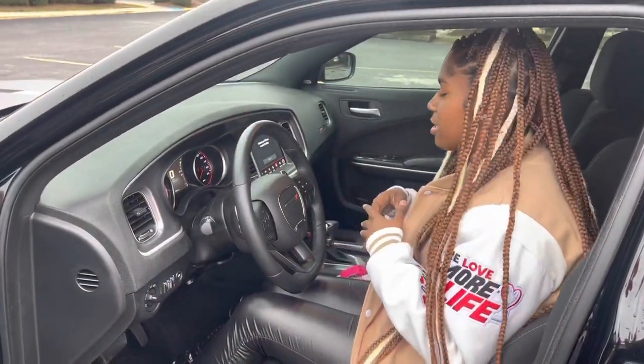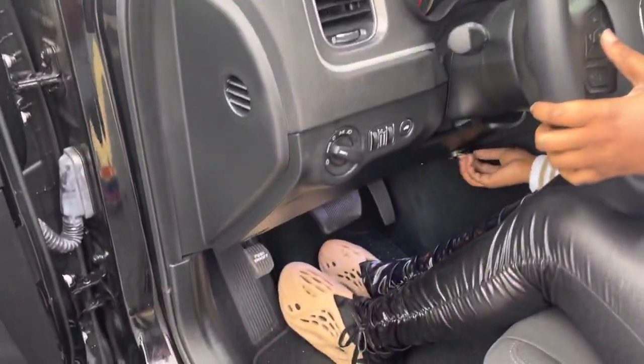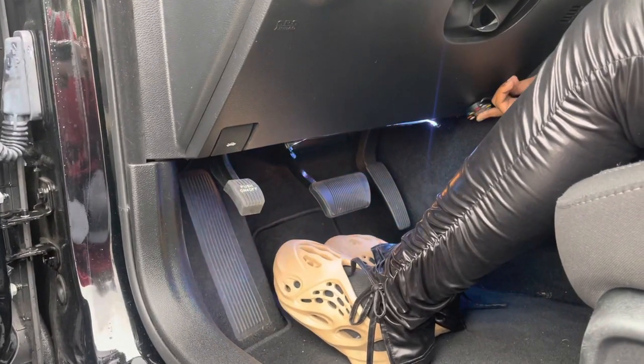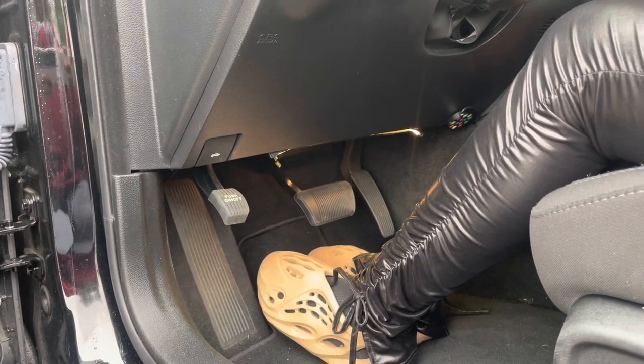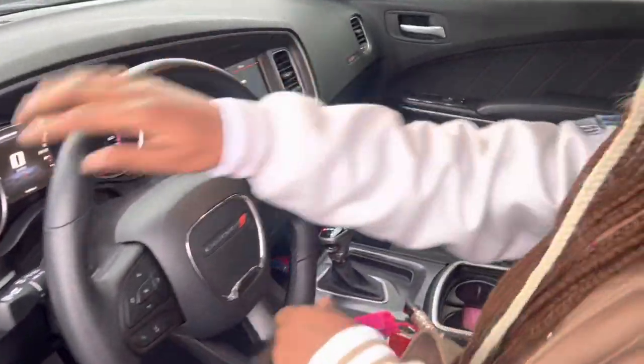I got LED lights on both sides — this is how they look. I can change the colors right here. It's a little better to see at nighttime; you probably can't really see right now, but I got the wire going throughout my car.